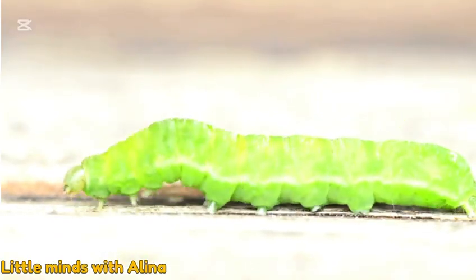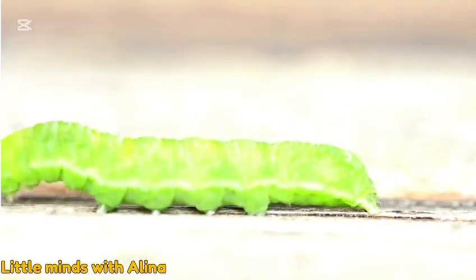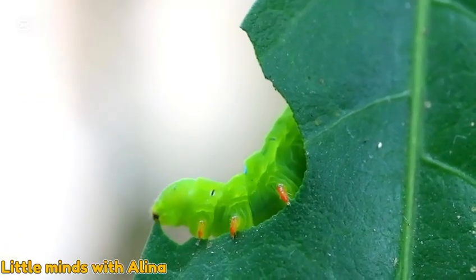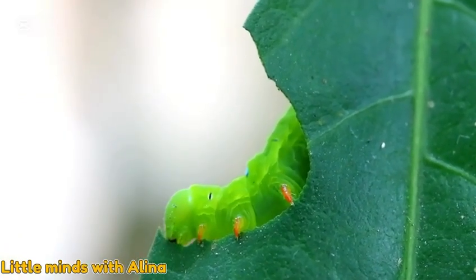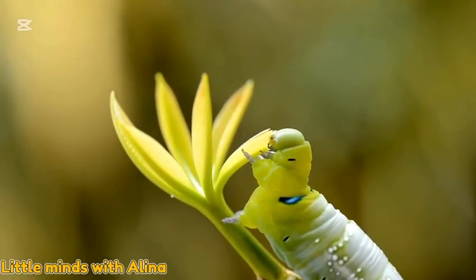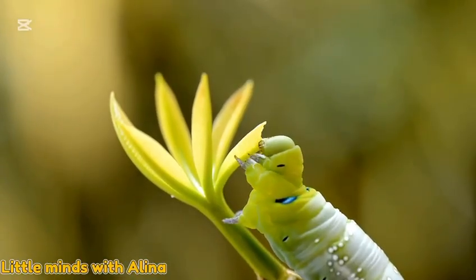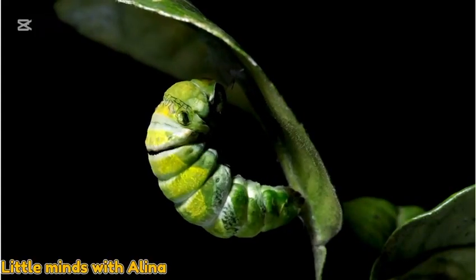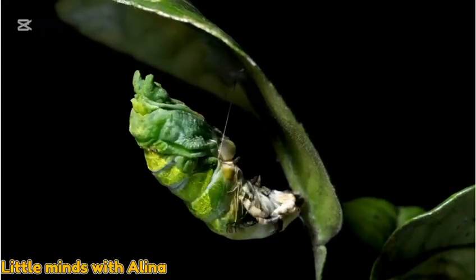It's very hungry. The caterpillar eats and eats — crunch, crunch, crunch. The more it eats, the bigger it grows. Caterpillars even shed their old skin to grow bigger and stronger.